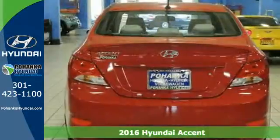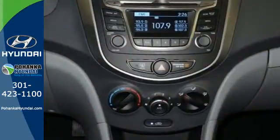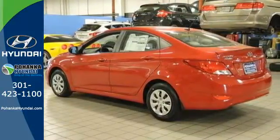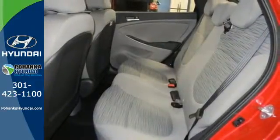The 137 horsepower 1.6 liter engine provides consistent power with remarkable fuel efficiency no matter the driving situation. When you need to carry cargo more than passengers, this subcompact quickly transforms its second row seating area with a 60-40 split fold-down rear seat.